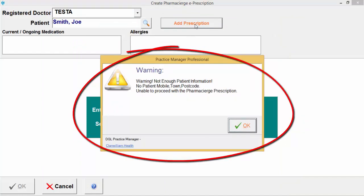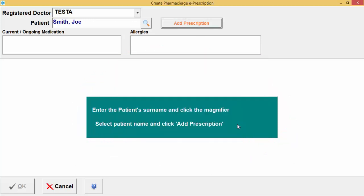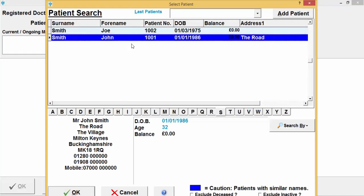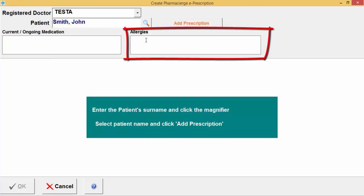If the patient doesn't have sufficient details, the system will warn you at this point and tell you what needs to be updated. You will need to go back to the patient detail screen to update the missing information. Once you select a patient that has all the required details and click OK, you can also enter current and ongoing medication and any allergies the patient might have.